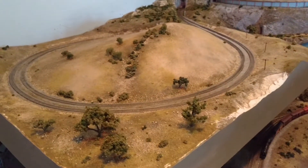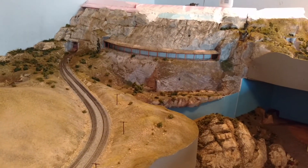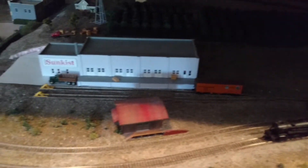And this is the Tehachapi Loop going up into the mountains, and there's a snowshed there. You see down below, this is the Santa Susana Pass. There's a train sitting on this, and here's the orchard behind it and everything there.